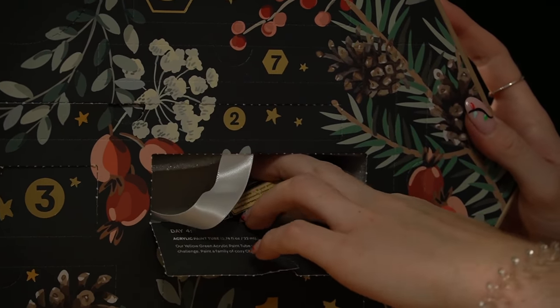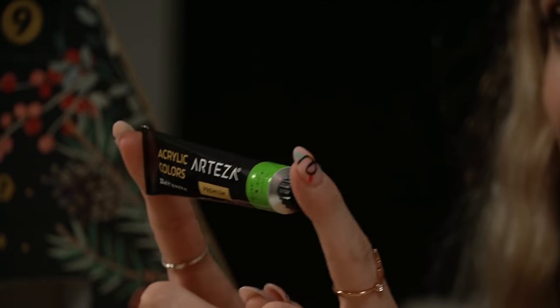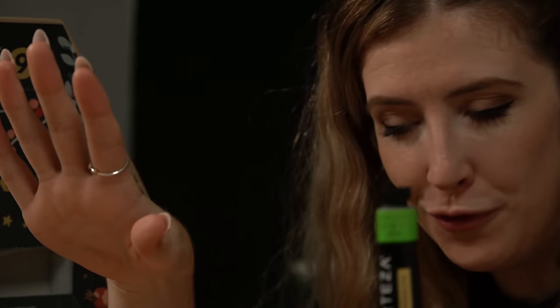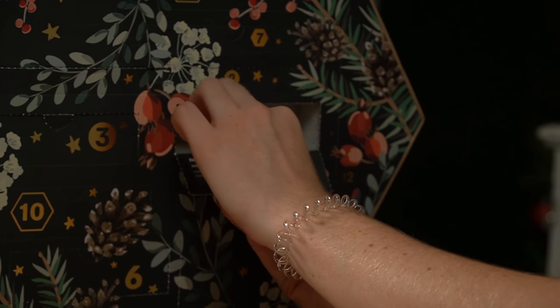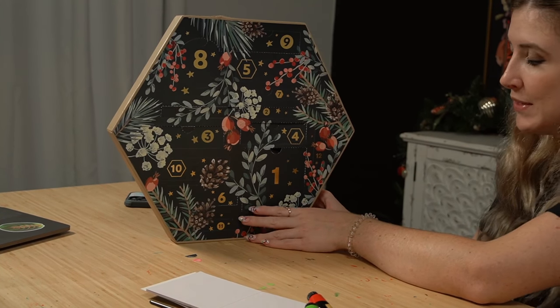We got a green! So we've got another Christmas color here — this is yellow green. Yellow green is actually my all-time favorite acrylic paint. I literally buy yellow green in almost every single brand every time I see it because I just love this shade. The card says: 'Our yellow green acrylic paint tube will provide you with the perfect paint for today's challenge. Paint a family of cozy Christmas trees.' I'm very excited to see what other challenges we have, even though we're doing it all at once.